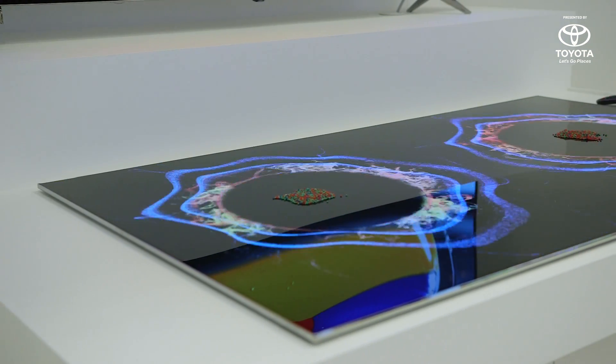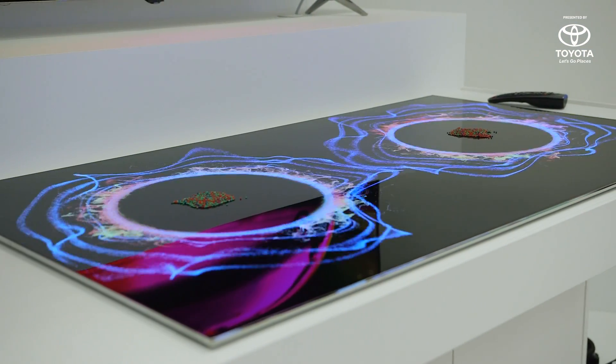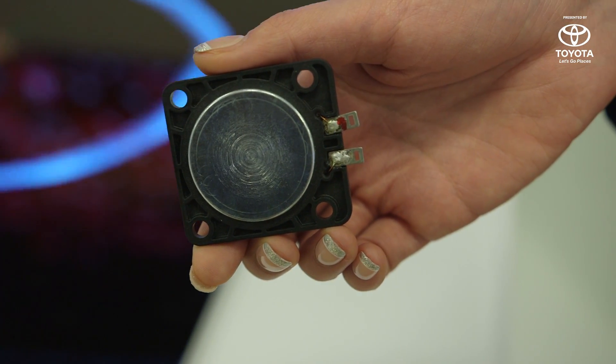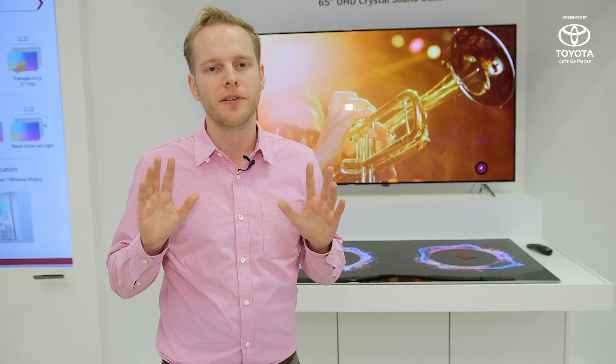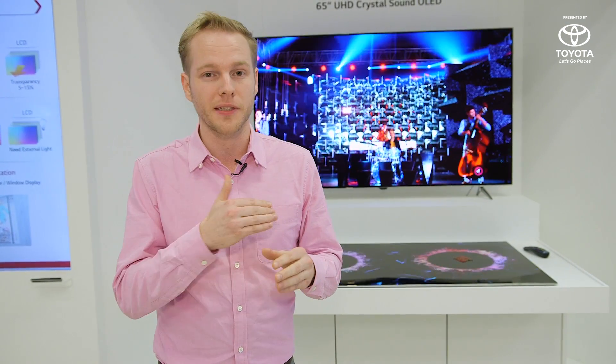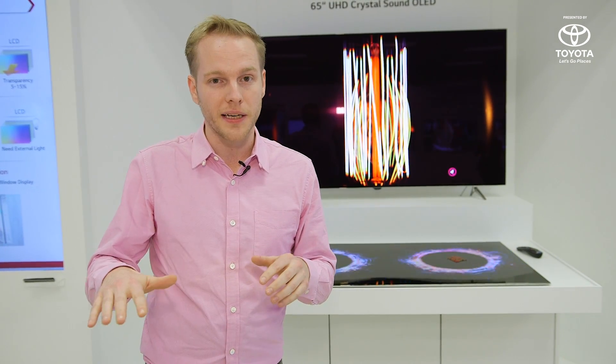The way that OLED is set up means you can use that surface as a speaker. They have a little motor behind it that makes the screen act as the speaker membrane, so you have sound that projects at you — nothing bouncing against walls or screens or anything. The sound comes direct from the display, and it even means it vibrates.